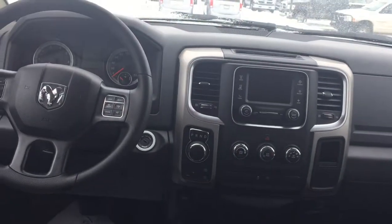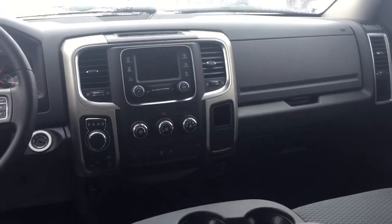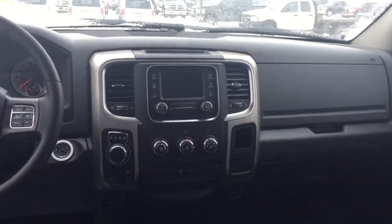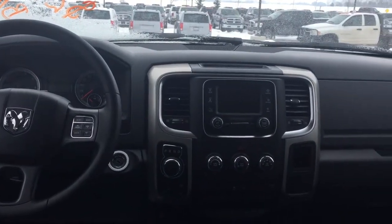This truck has power windows, air, cruise, and a 5.0 Uconnect screen with Bluetooth. It also has an 8-speed automatic transmission with heavy-duty shock absorbers in the front and the back. Therefore, you will get a very smooth ride.